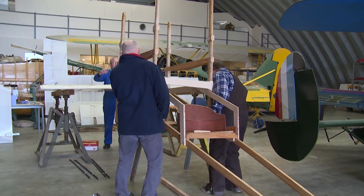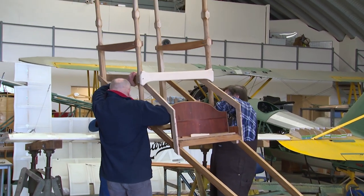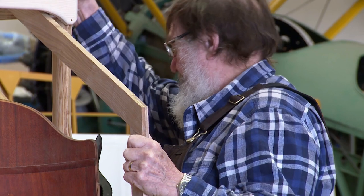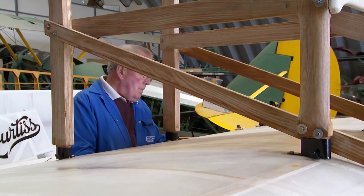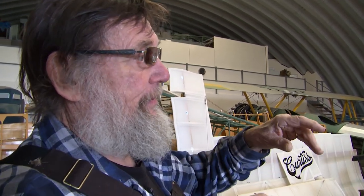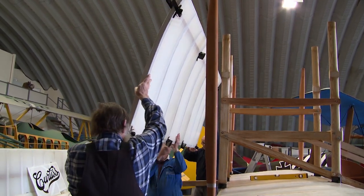Back in Jerry's hangar, the wooden framework where the pilot sat is being put together to see if the centre section of the wing fits. They need the whole thing level so they can set up all the wing incidences, dihedral and everything. In a biplane, if the centre section is not square, nothing else is. If today goes badly, it could set them back weeks.